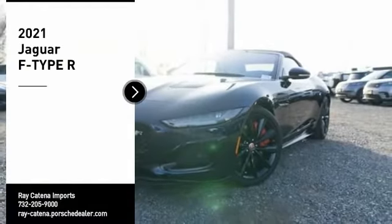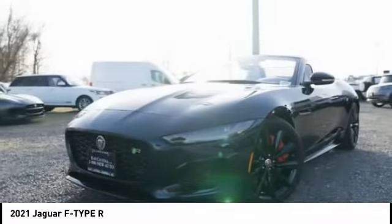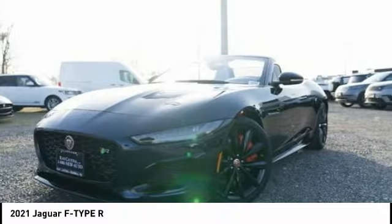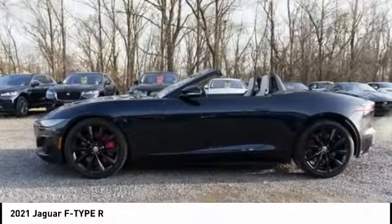Come test drive the 2021 Jaguar F-Type. The Jaguar F-Type is a feline bred with a wild streak and a feral yearning to meet or beat any other sports car on the road.